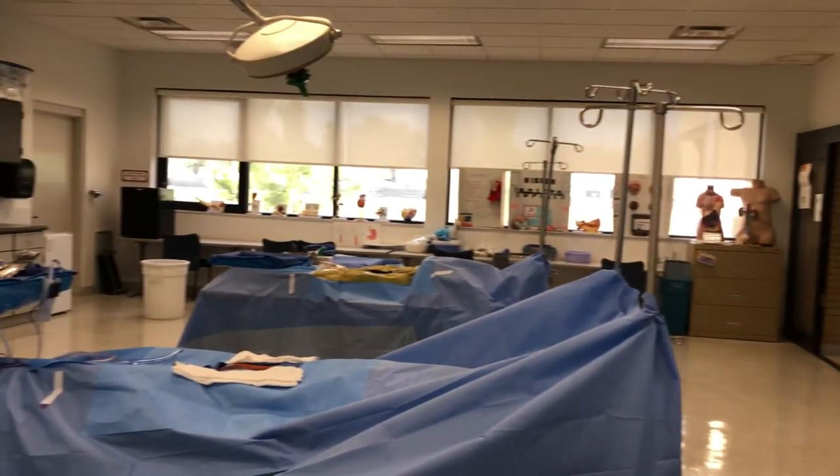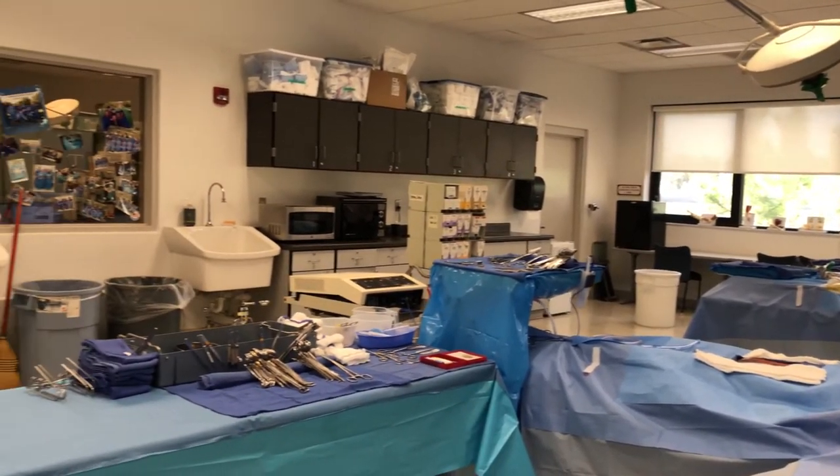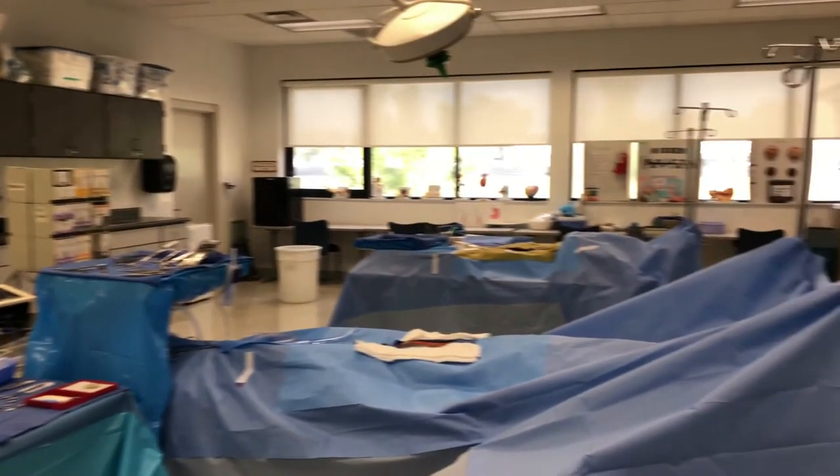Welcome to Building 19, where we host our surgical technology program. I'm here with Yvonda Wilkerson, the program manager of our surgical services associate in science degree. She's going to talk about our new program transition and show us a little bit more about the lab we have today. Yvonda, please share with us about this program.